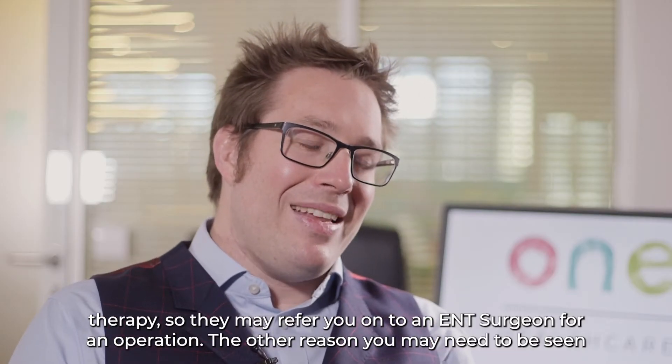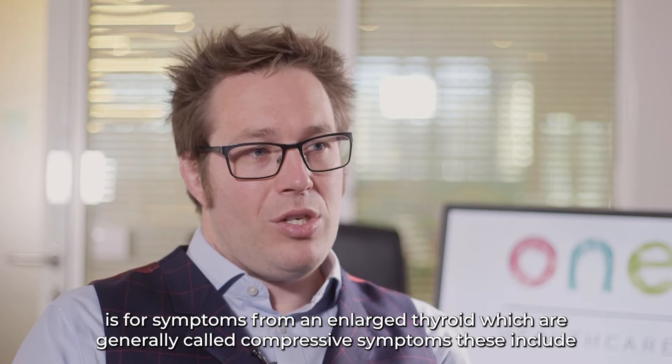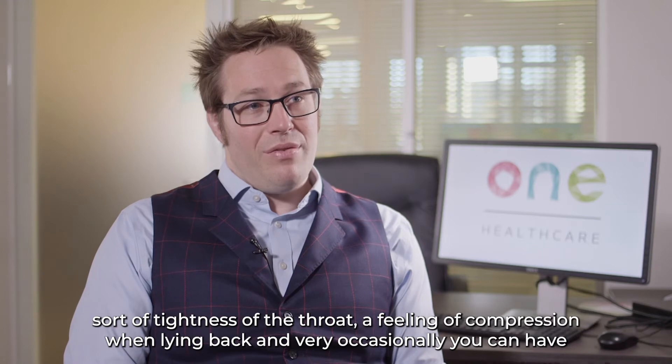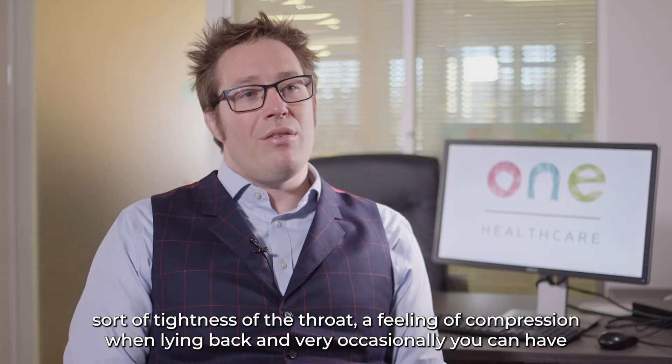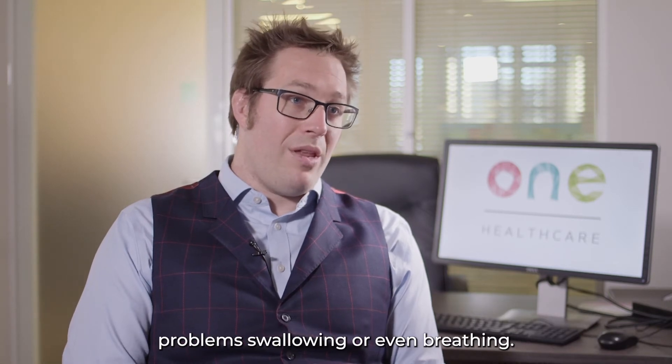The other reason you may need to be seen is for symptoms from an enlarged thyroid, which are generally called compressive symptoms. These include tightness of the throat, a feeling of compression when lying back, and very occasionally you can have problems swallowing or even breathing.